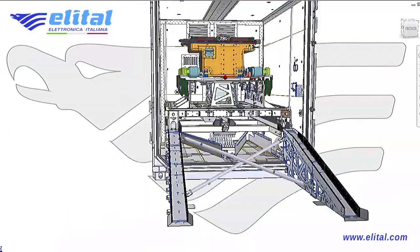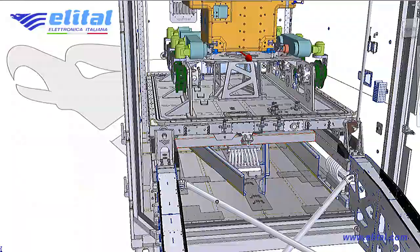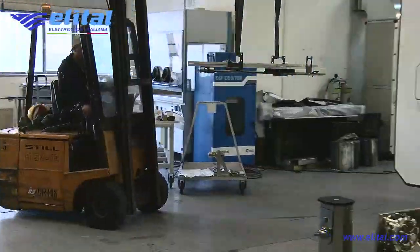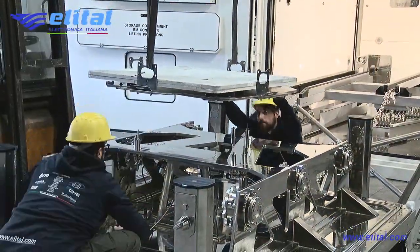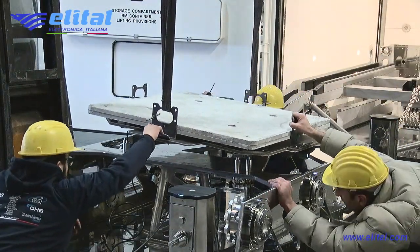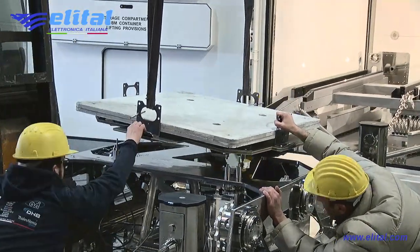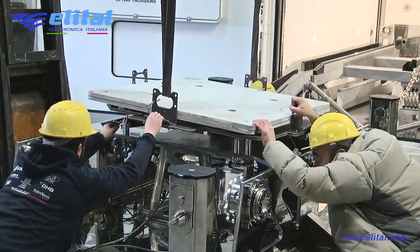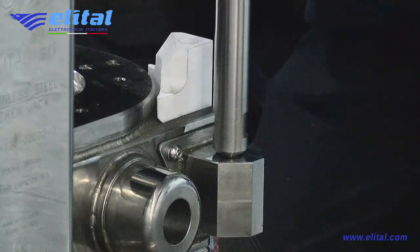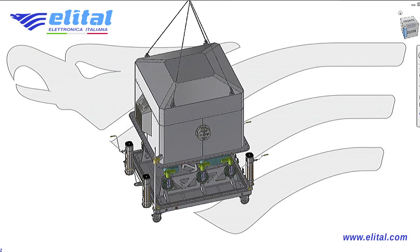To perform the structural tests, a dummy mass is used to simulate the weight of the rover. The structure of the cradle is loaded in such a way that it can perform structural, fold, and measurement tests of shock accelerations. The cover is then lowered and the gaskets on the cradle below guarantee the sealing of the internal environment.